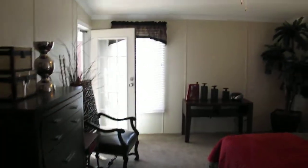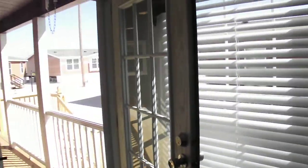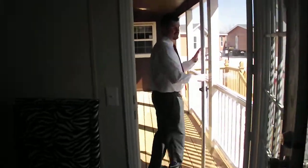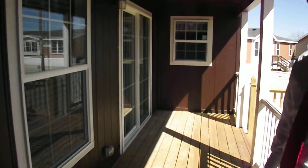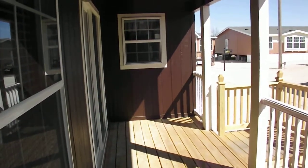From your master bedroom, it actually leads out to your back patio. This is something new in the market today. We actually have a back patio built right onto the frame of your home, so there's no need to have a contractor come out and do it for you. Huge patio.